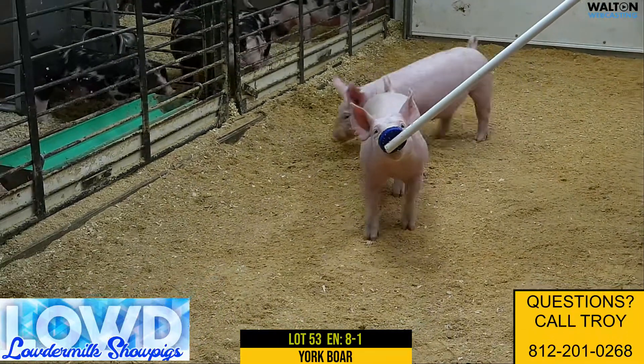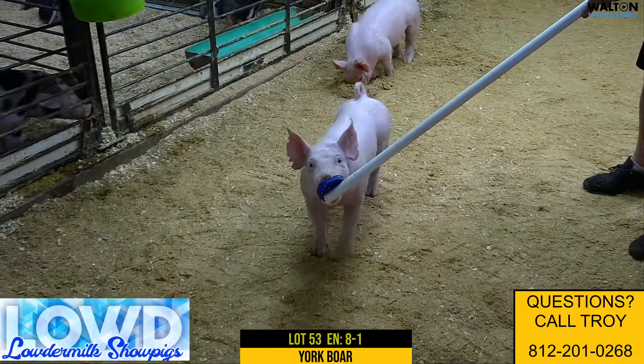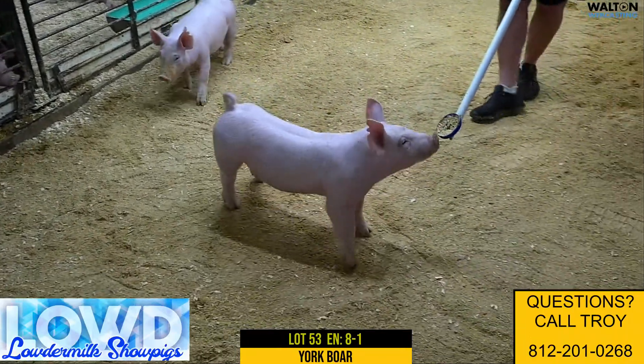Here on the stick we got 53. This would be 8-1. This would be a Yorkshire boar. This would be a Dynamite, the rock woolly legs.